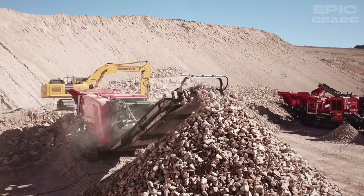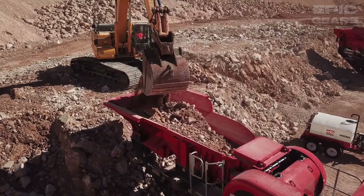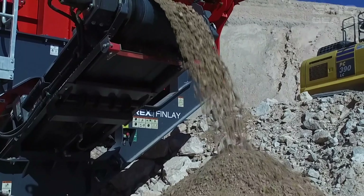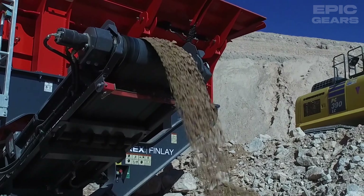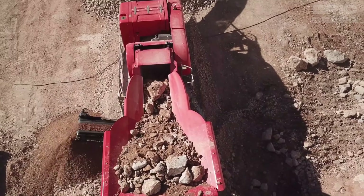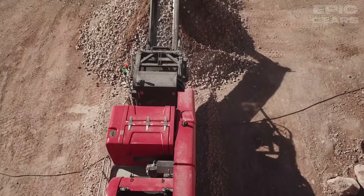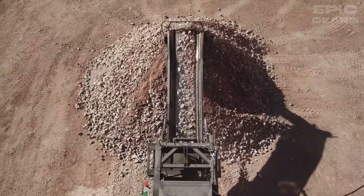It also has a state-of-the-art electronic system that monitors and controls the machine functions and provides diagnostic information. This machine can be used for various crushing purposes such as mining, construction, and recycling. It is a strong and reliable machine that can crush anything.